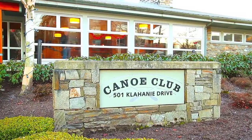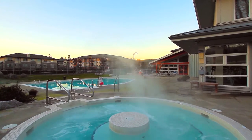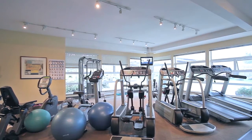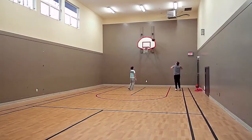This home has access to the incredible amenities at the Canoe Club, which include an outdoor pool and hot tub, a patio space with fire pit and barbecue, a fully equipped fitness centre and yoga studio, a lounge with kitchen and bar, an indoor basketball court, and more.